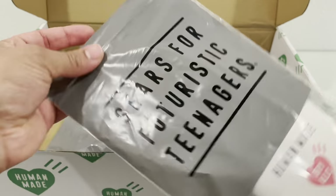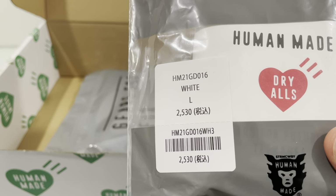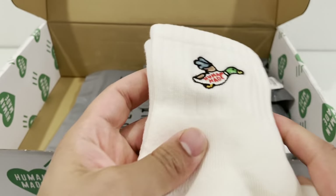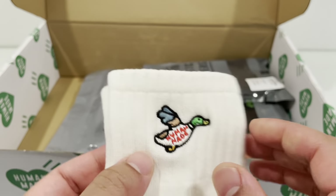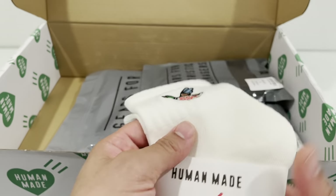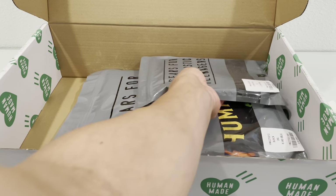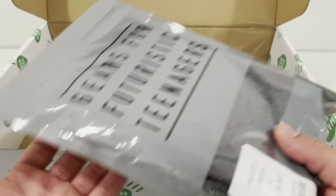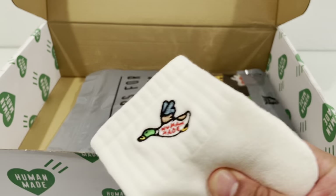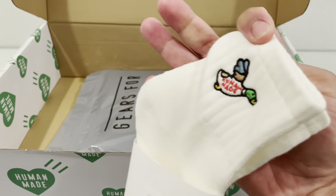Here are the socks — they come in that Human Made 'Gear for Futuristic Teenagers' bag with the label on there. It's basically Human Made stitched on there with a duck. I have some other Human Made shirts with ducks on them, but I just thought these were some nice white socks with ducks. I wanted the tall socks but they already sold out — just like a lot of brands like BBC or Supreme, once an item sells out, that's it. Just got them because they're nice, pretty thick socks.